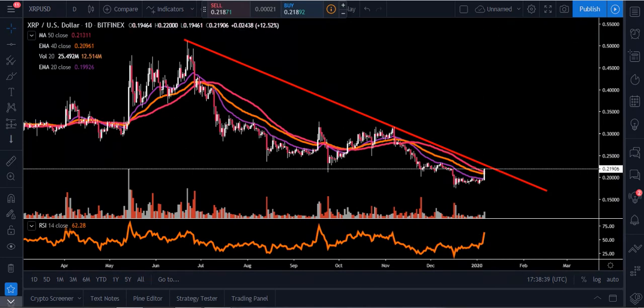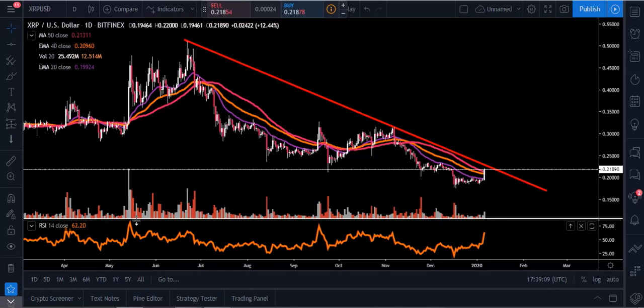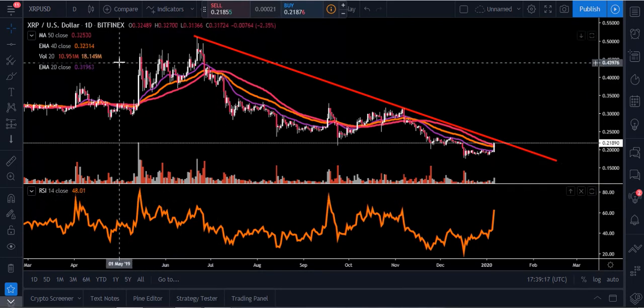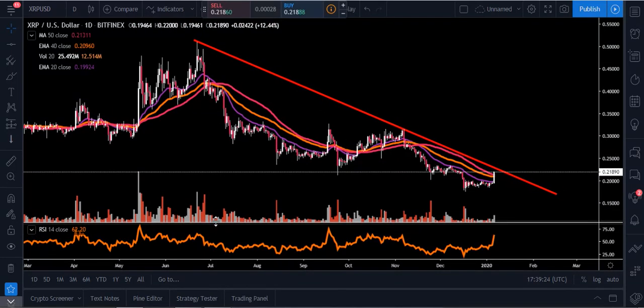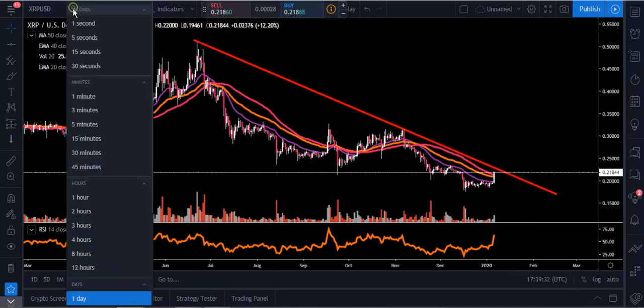We still have plenty of room to run. On the RSI for cryptocurrency, I like to use 80 as overbought and 20 as oversold — traditionally it's 70 and 30, but crypto can get extremely extended in both directions. Right now we're sitting at 62 on the one-day RSI, so we have more room. Last time we came up to around 79 or 80, and before that we were as high as 85 or 86 back during the big pump in May — showing just how overextended these levels can get.